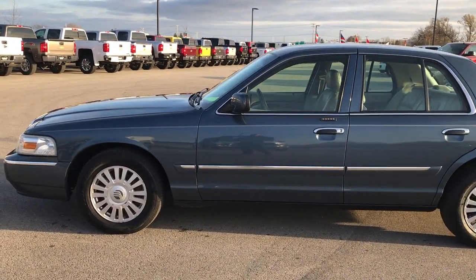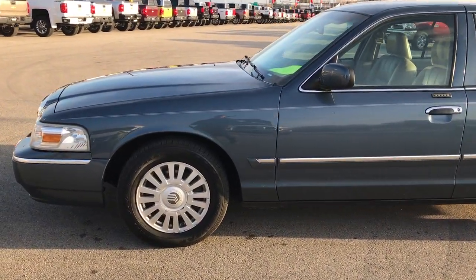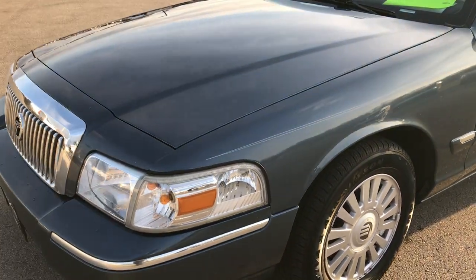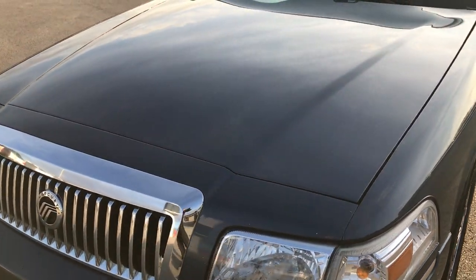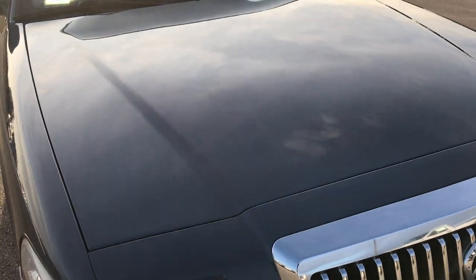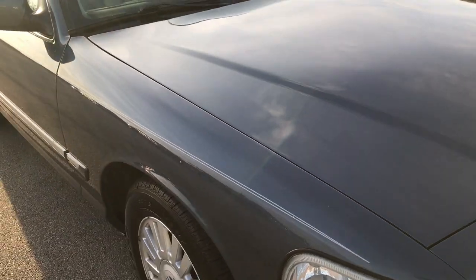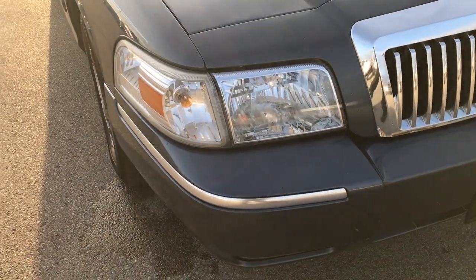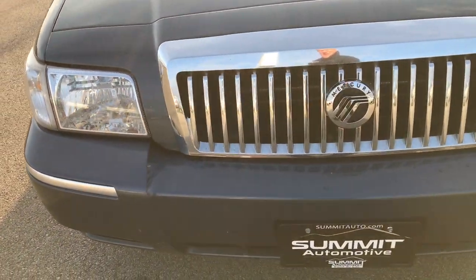This is stock number 7513A. We are here at Summit Automotive, your new and used car headquarters. We are checking out this super clean 2008 Mercury Grand Marquee. From this HD video, you'll be able to tell that for the miles and age on this car, it is in amazing condition.